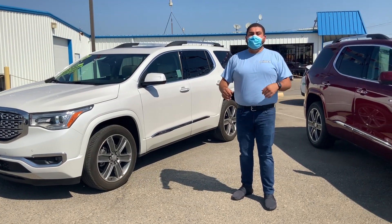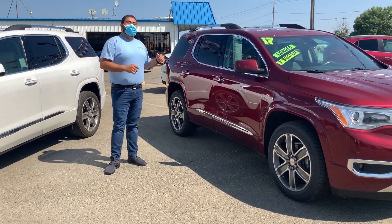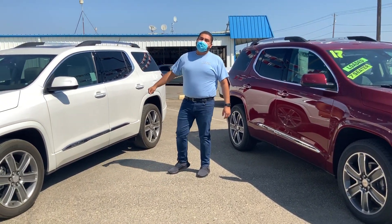They have the Denali exclusive grills, and this one boasts the crimson color with the darker interior, and this one has the white frost with the lighter interior.